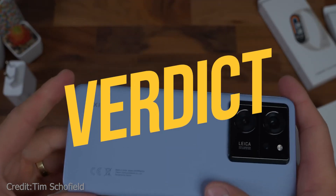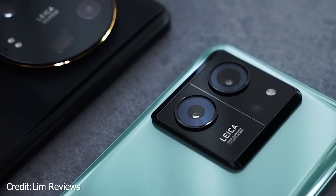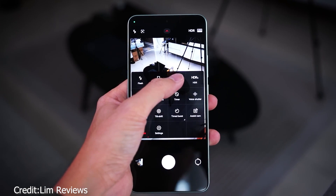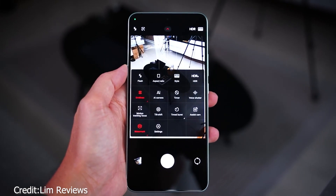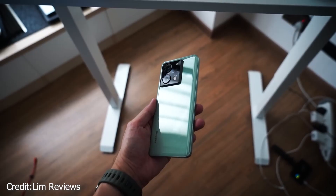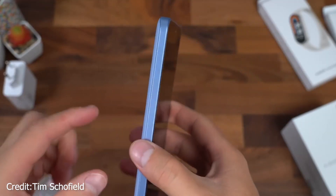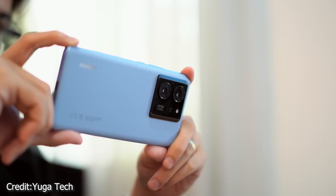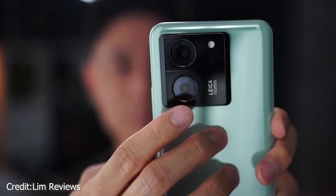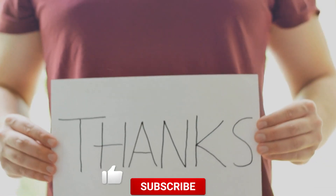With its robust MediaTek chipset and silky 144Hz OLED screen, the Xiaomi 13T Pro is a noticeable improvement over its predecessor. The camera system has been upgraded, switching from macro to telephoto, and the phone is now water- and dust-resistant with an IP68 classification. While the rapid 120W charging is amazing, the battery life falls a little short. Even while Xiaomi's dedication to updates is admirable, MIUI still has its peculiarities. Even if it has excellent hardware for the price, whether or not it's the best option for you depends on your unique requirements.